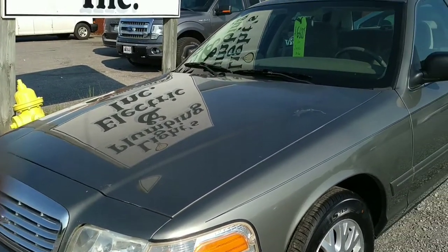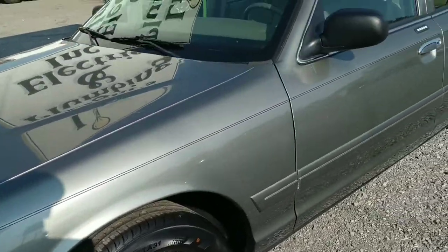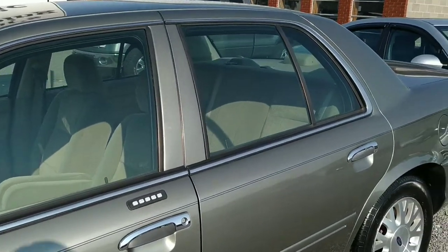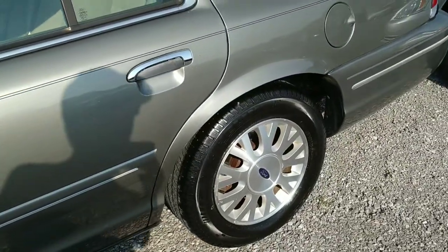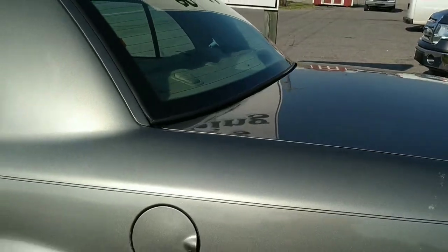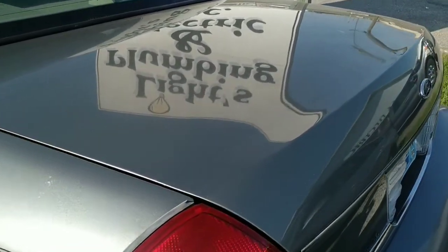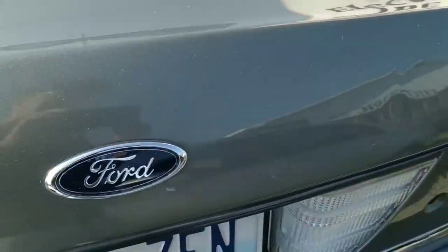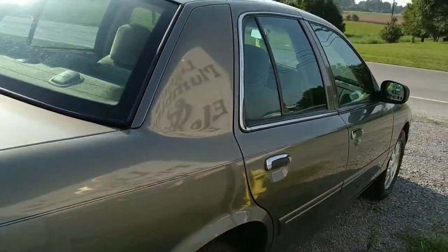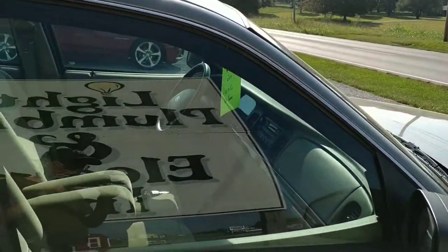Today we're taking a peek at the 2004 Crown Victoria — got alloy wheels, tinted glass, a really good price on this vehicle, and it'll get you down the road just beautifully. These things really are a living room on wheels; as far as driving, it's like sitting in your sofa. We're going to make our way around here, give you a good view from every angle, then get inside to check out the interior and that big V8 engine under the hood.